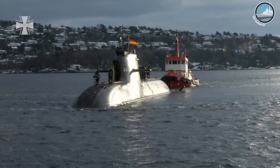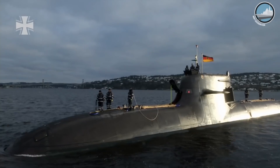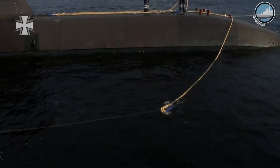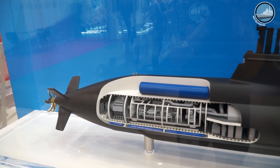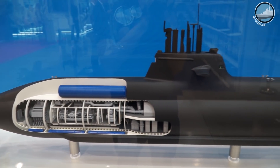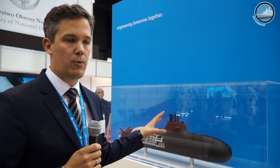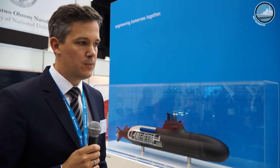The qualities that will change — because the 212 class already is a very stealthy and very silent submarine — we are bringing the characteristics in the area of signatures further down, reducing signatures where we can. We are also focusing on giving the boat more endurance and on reducing the target extra constraints.